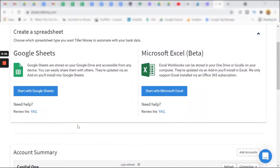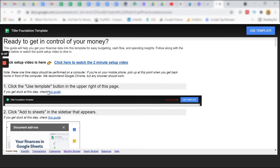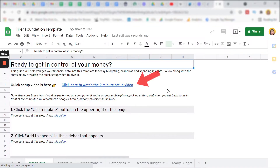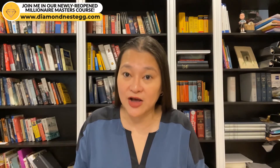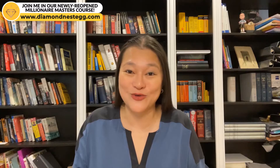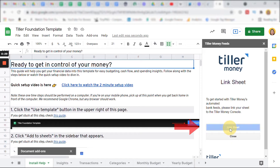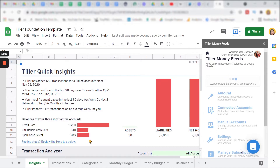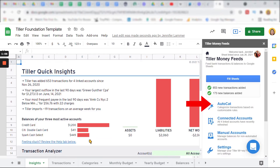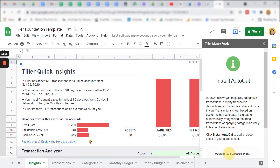Now let's get started with the Tiller budget setup. Scroll up above Account Summary and click on Start with Google Sheets under Create a Spreadsheet. That will bring up the screen — click on Use Template. There's a two-minute setup video you can watch, though I personally find it a bit confusing. When the document add-ons box pops up, click on Use, then Link Sheet, and add the accounts that have been linked. Tiller is now pulling in all my transactions from my linked accounts. Click on AutoCat to install it — it's a really handy feature I'll walk you through shortly.